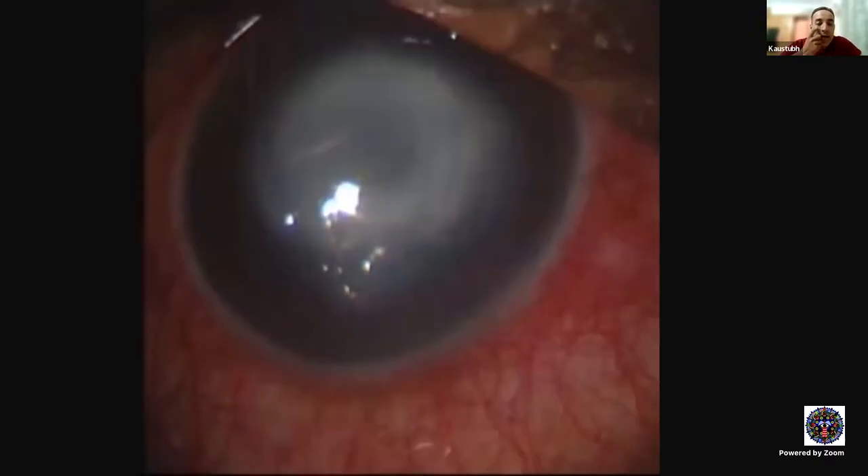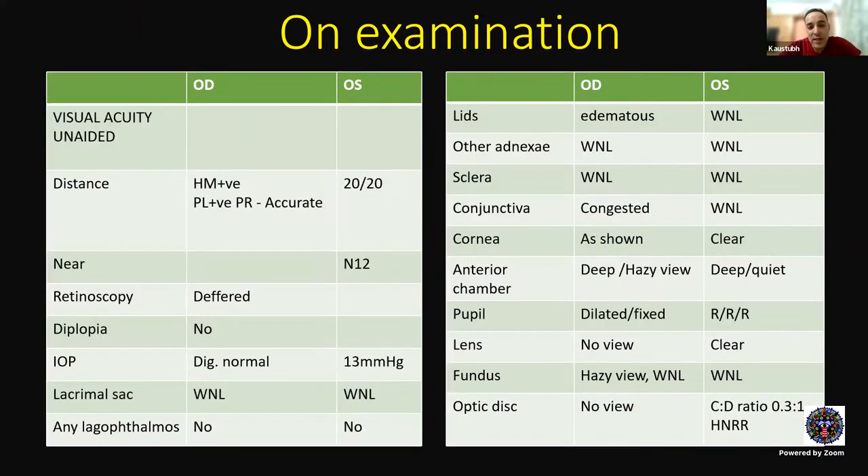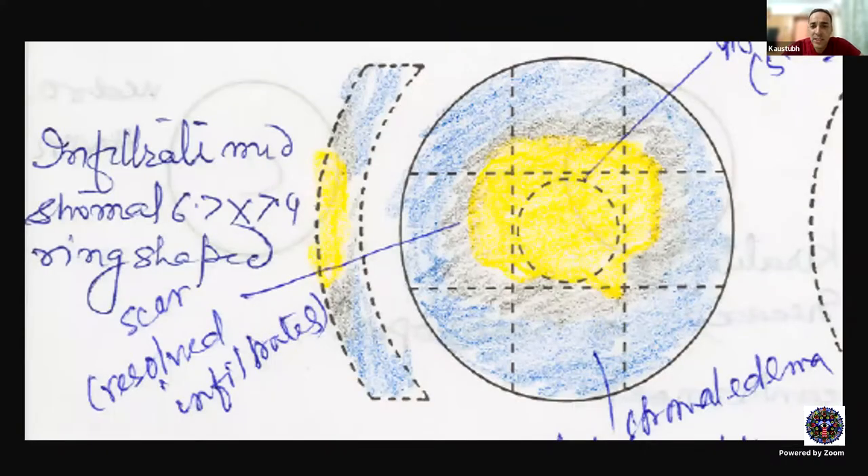Let's go to case one. This was a middle-aged female who presented with redness and watering for about six months duration. Based on this clinical picture, does anyone want to come up with a diagnosis? So it looks like an infective corneal ulcer, likely to be fungal. The patient's visual acuity was hand motion positive and PL positive. The anterior chamber was hazy. Pupil was dilated and fixed in the affected eye. There was a ring-shaped ulcer and a stromal infiltrate — so possibly fungal, infective etiology.